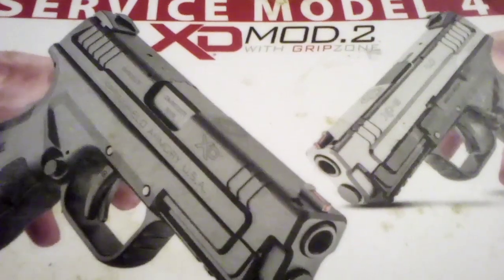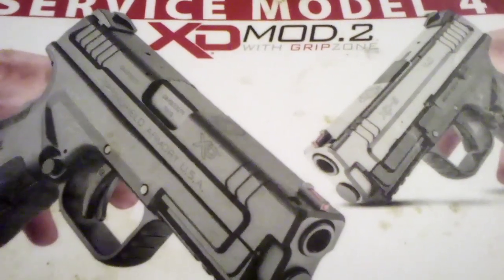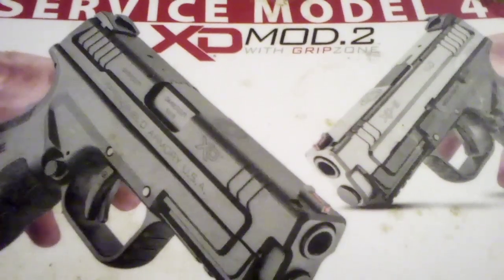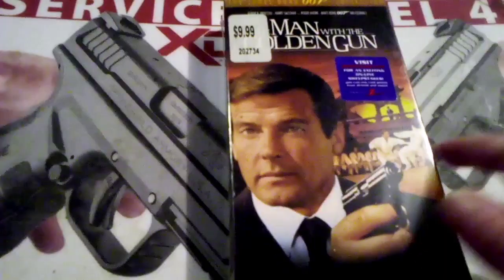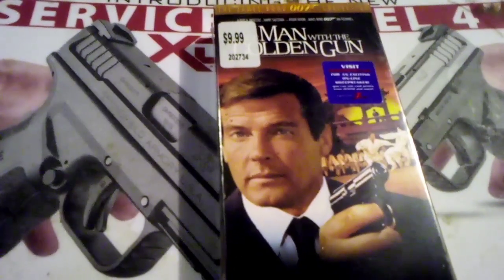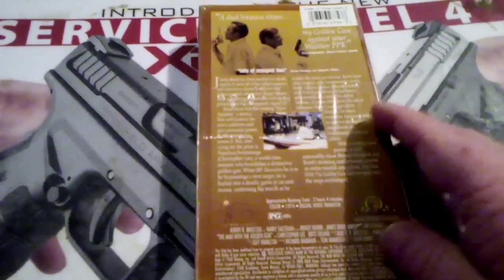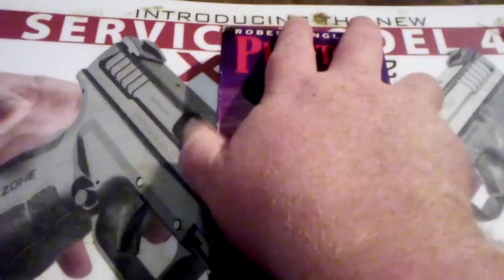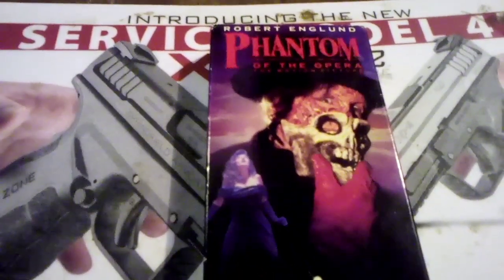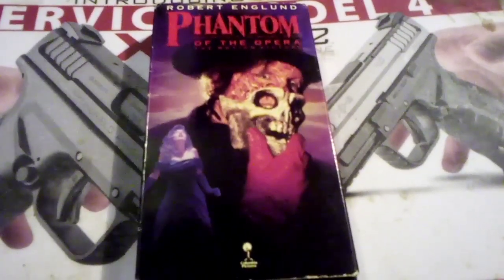I don't usually collect the James Bond films — it's only once in a while I pick one up — but I picked this one up because it's sealed. So I picked up The Man with the Golden Gun, still sealed in the original packaging. And then I picked up Robert Englund's Venom of the Opera.